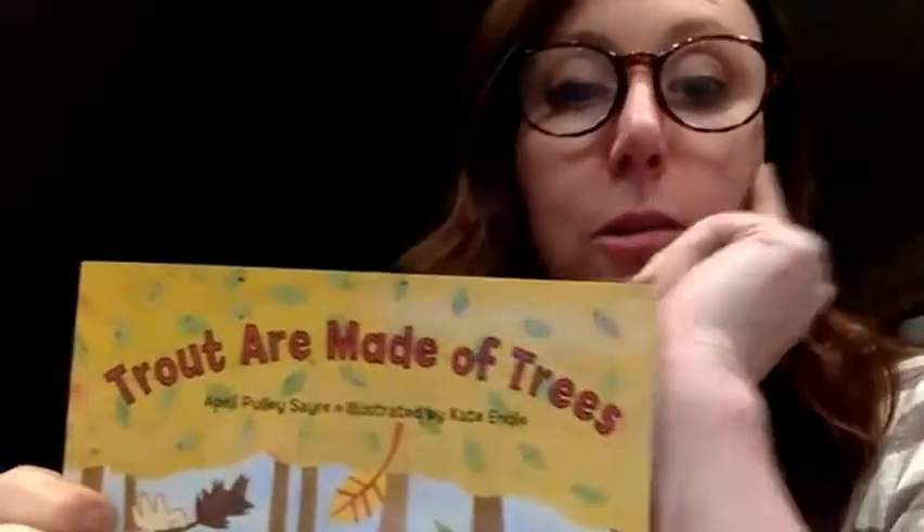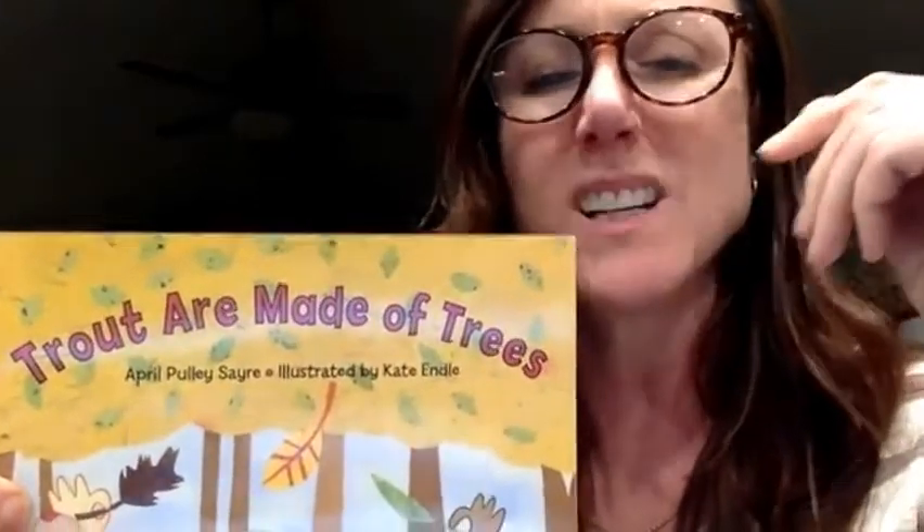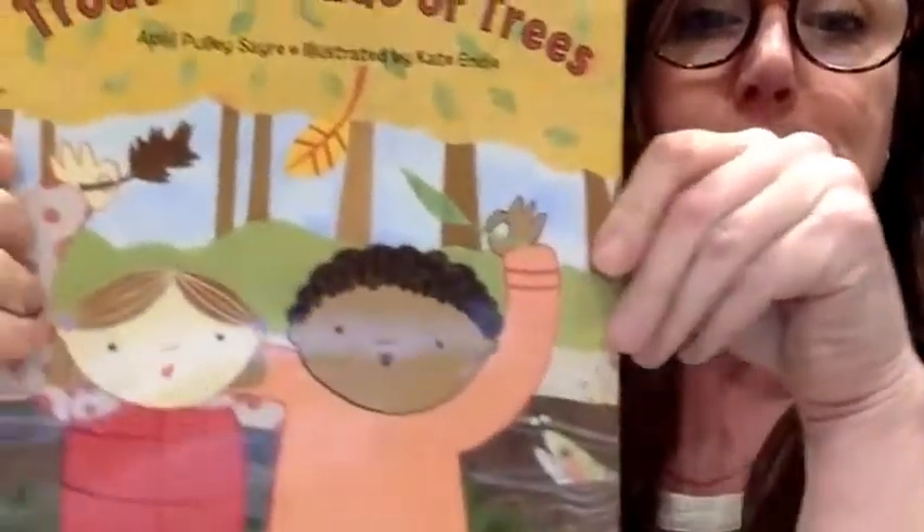Because whenever you are reading a book, when you look at the title, you always want it to be something interesting that grabs your interest and makes you wonder — what? What are they talking about? What's this book going to be about? Precisely. So, Trout are Made of Trees.